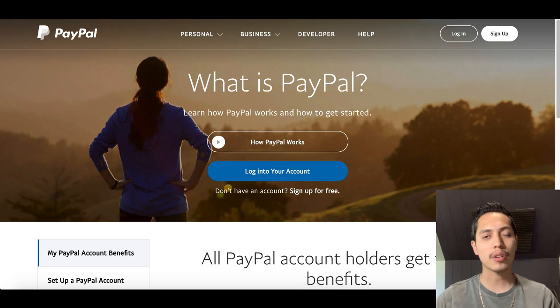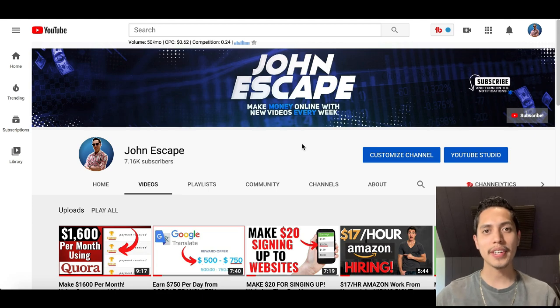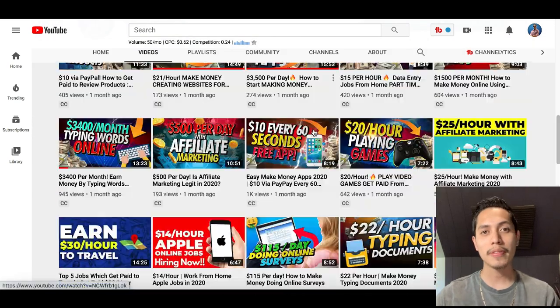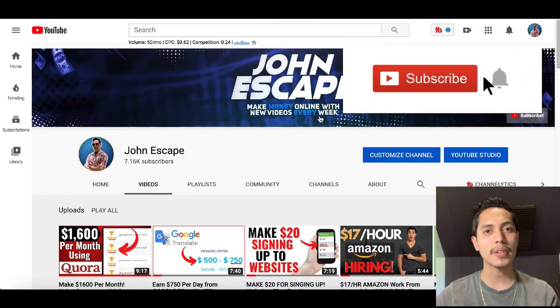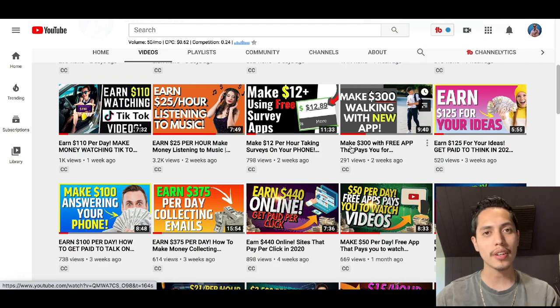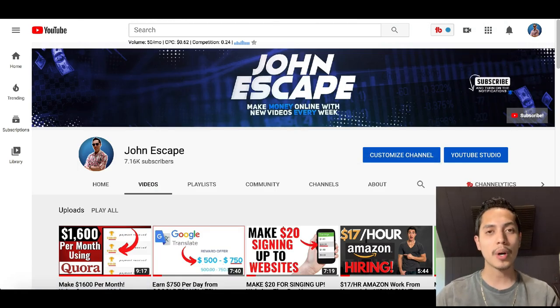My name is John and I post weekly videos showing you how to make money online. Hit that subscribe button so you can get a notification every time I post a new video. Whether it's using your computer or your smartphone, there's a ton of videos inside of here that are gonna help you start making more money using your devices. Today I want to show you how to make money editing photos online.